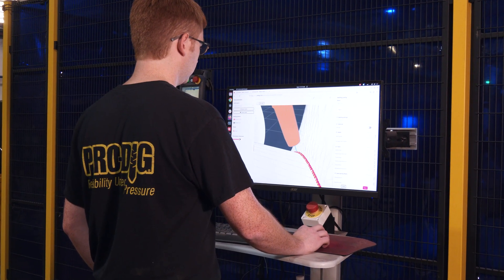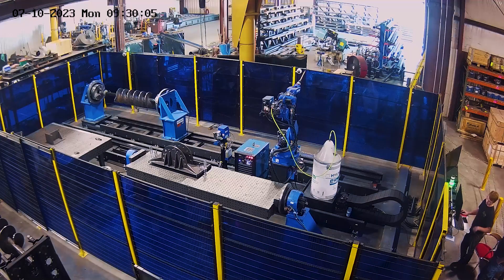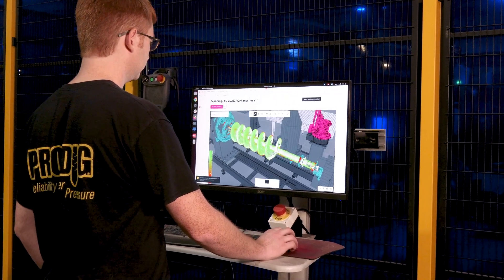The best thing about working with Apogee is really the people. They have a great team with 24-hour support. We have cameras within our weld cell, and the system for communicating what we're trying to do is top-notch. It's just been a great experience.